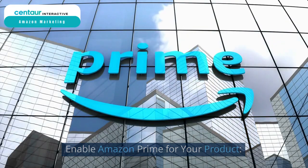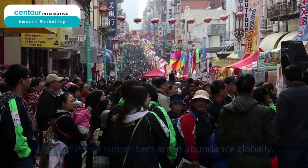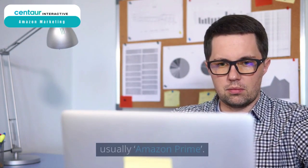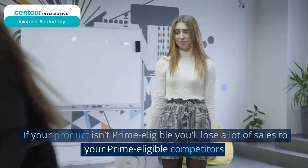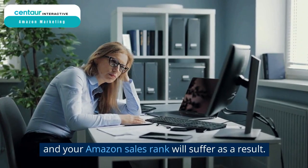Enable Amazon Prime for your product. Amazon Prime subscribers are in abundance globally. When shopping on Amazon, the first filter buyers use is, usually, Amazon Prime. If your product isn't Prime eligible, you'll lose a lot of sales to your Prime eligible competitors, and your Amazon sales rank will suffer as a result.